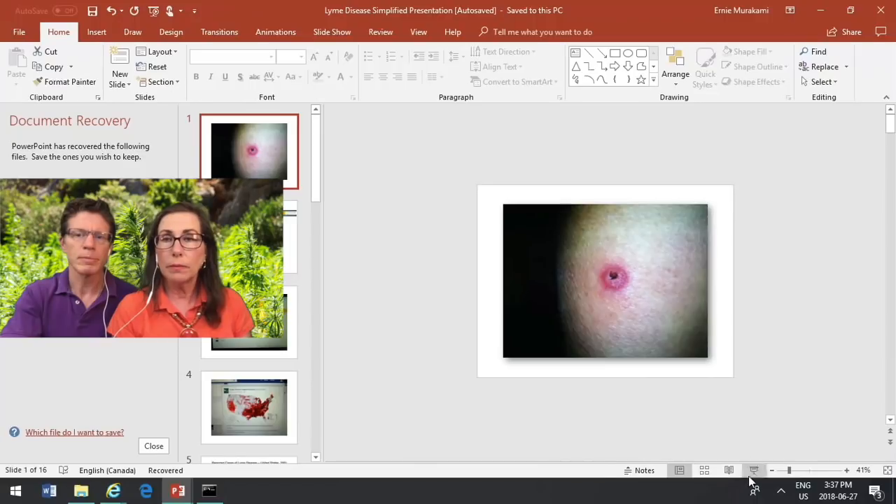Do you want me to go into my slides now? Sure, that'd be great. I can enlarge it here.